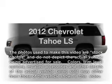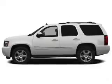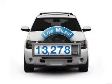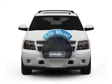Introducing the 2012 Chevrolet Tahoe. If you're looking for a first-rate auto, this one could be yours today. A low odometer reading makes this vehicle a great value at this price.